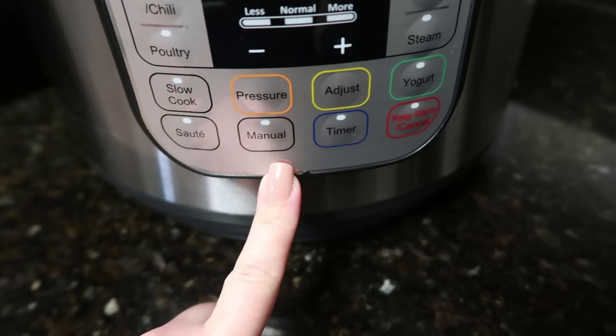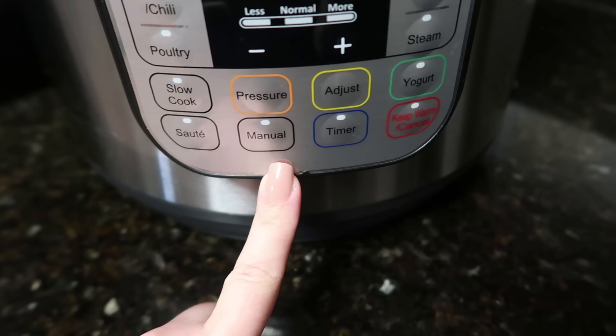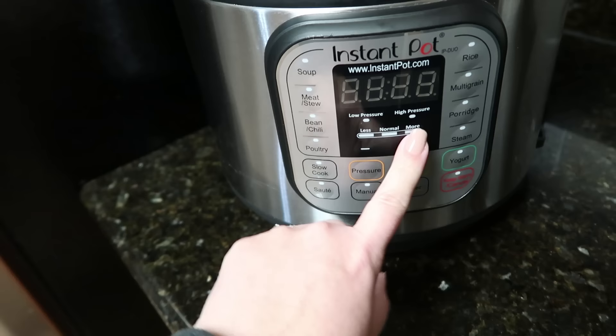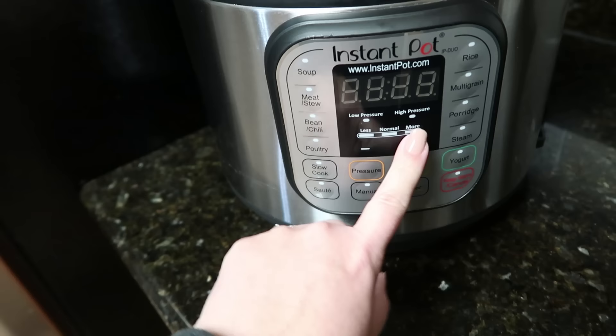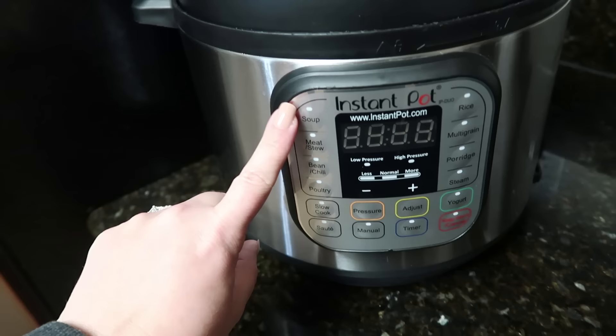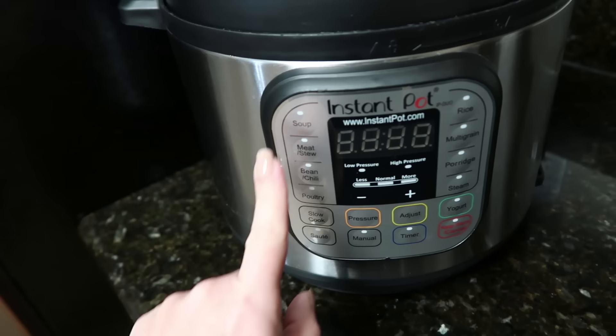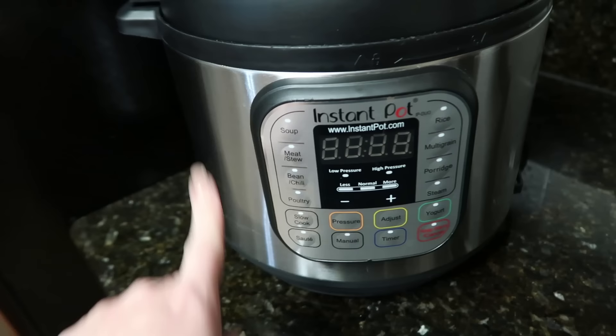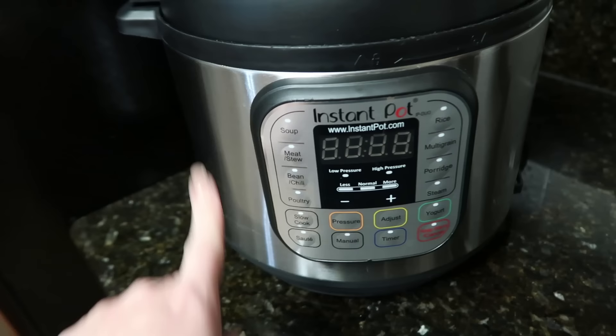Tip number five: totally focus on the manual button because it does everything. This is my manual button — I don't think I've ever shared a recipe where I pushed anything else. This manual button automatically puts your pot on high pressure and then you can use the plus and minus to set however long you need the cook time to be. All you do is press manual, set the time you want, and your pot goes and does its thing. The other buttons like soup, meat, bean, poultry, steam, porridge, multigrain, and rice are just preset buttons. For beginners, just focus on manual, set your own time, and it's going to cook your food in no time.